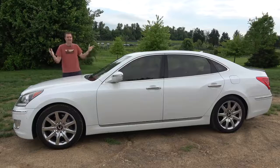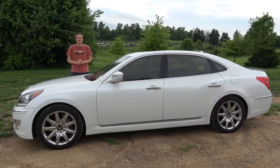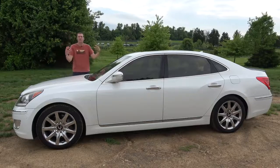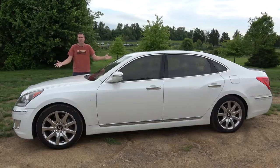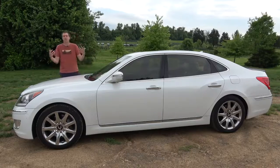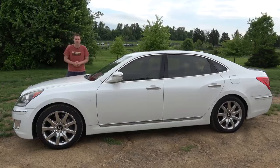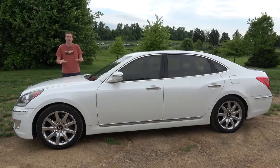I've rented this Equus here in Northern Virginia using Turo, which is a service that lets you rent other people's cool and interesting and weird cars like this one, instead of your typical normal, boring rental cars. You can sign up for Turo if you click the link in the description below, and you will get $25 off your first Turo rental.